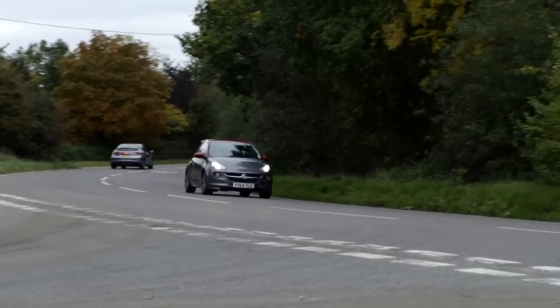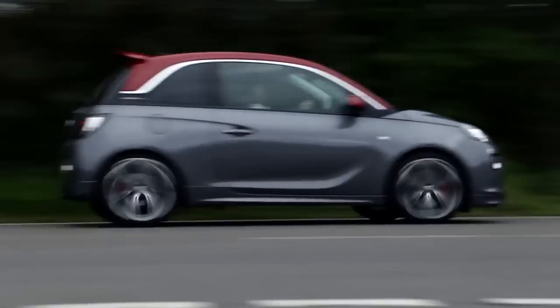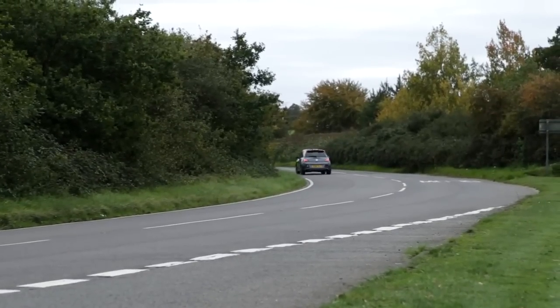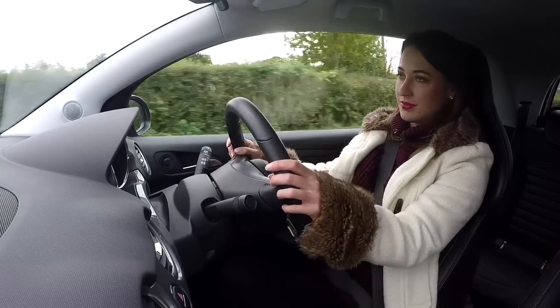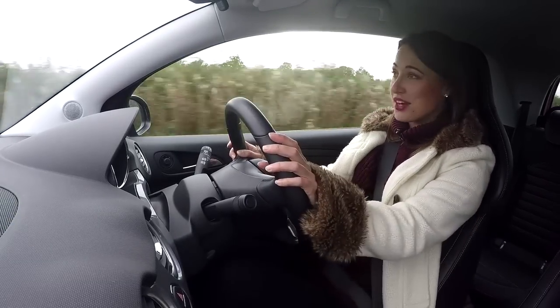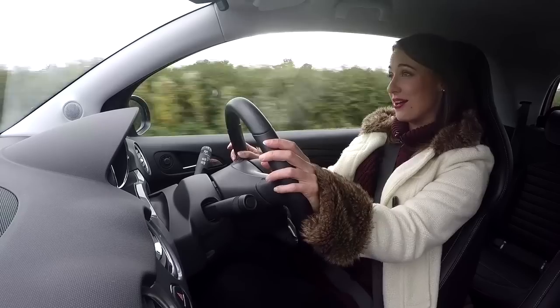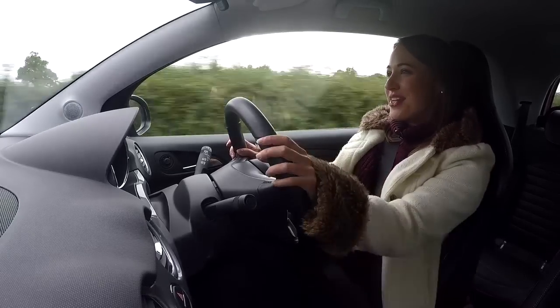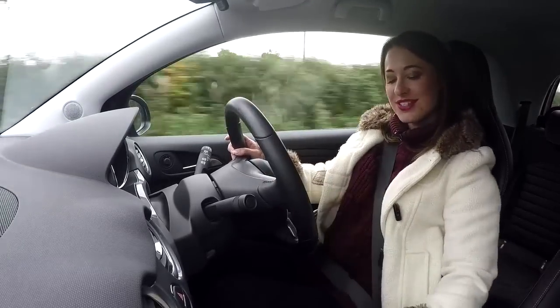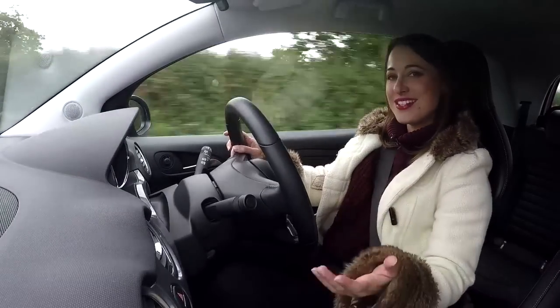The downside of those big wheels is a distinctly firm ride, particularly around town, which really should be the Adam's natural environment. Instead, it's on faster roads that this car is quite surprising, because it soaks up miles well. Yes, there's a lot of wind and road noise — we'll blame those big wheels again — but when you're in sixth gear, the engine seems to blend into the background and it's quite pleasant to drive.